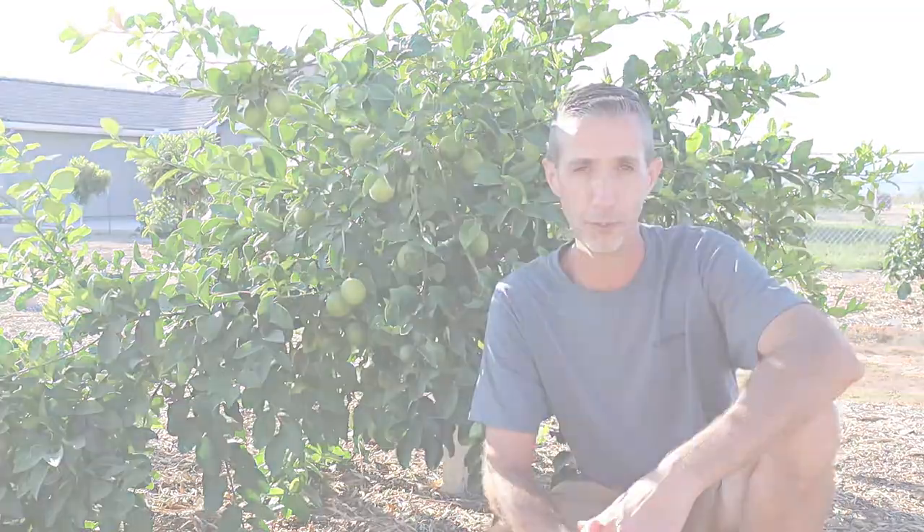If you guys have been following us along, you know that we have over 170 fruit trees here on our new farm here in the Arizona desert. And what we want to do today is we want to start a series where we're discussing our top picks for certain types of fruit.